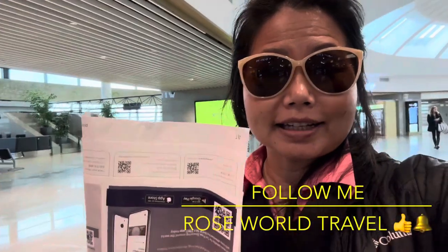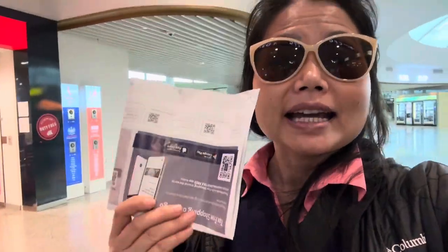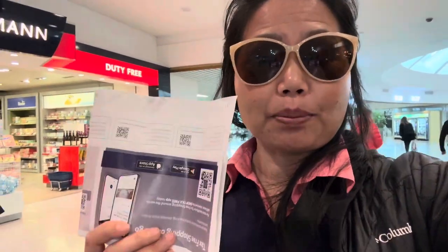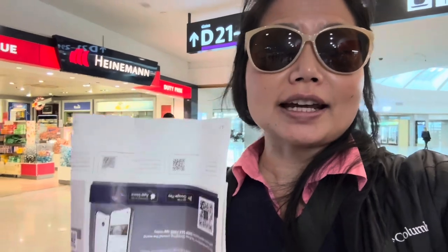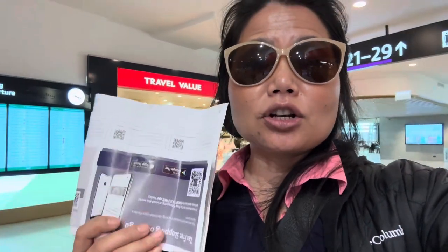Hey guys, welcome to Vienna Airport! Today I'm going to share with you tips on how to get your money back from a tax-free claim. You can claim a tax-free rebate when you shop at places like the Apple Store or any store here in Vienna.